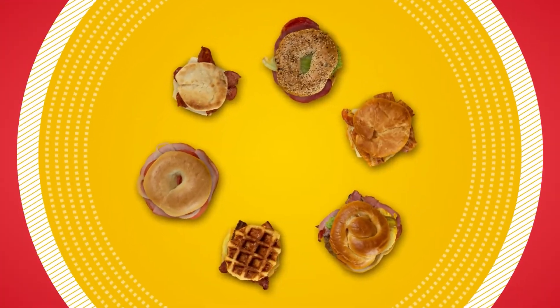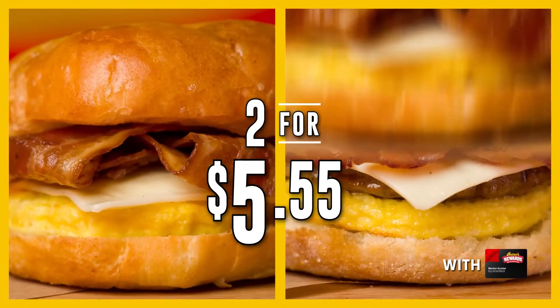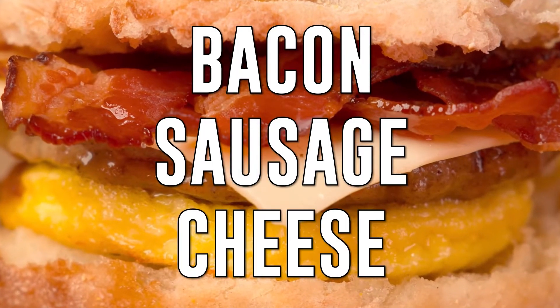Get ready for two for $5.55 breakfast sandwiches at Rudders. Mix and match or get two of the same. Choose from classic combinations like bacon, sausage, and cheese.